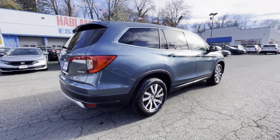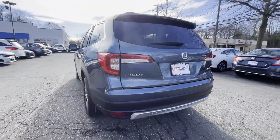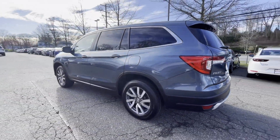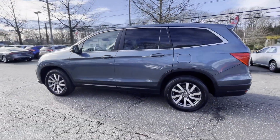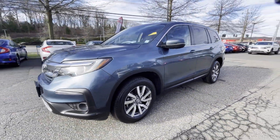It looks as sharp as it performs with stylish features which include cross-traffic alert, lane keeping assist, side view mirrors with turn signals, lane departure warning, and satellite radio.